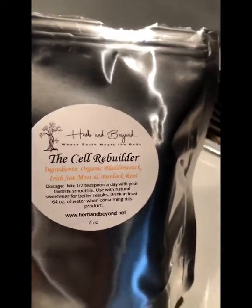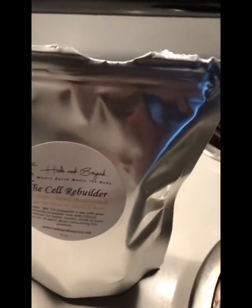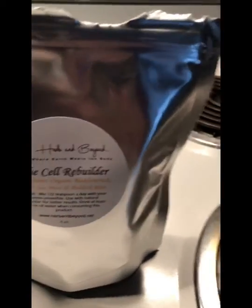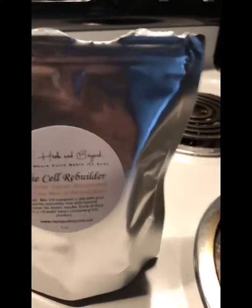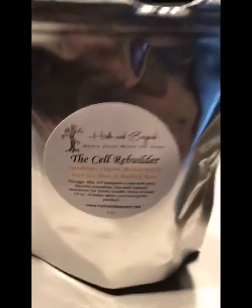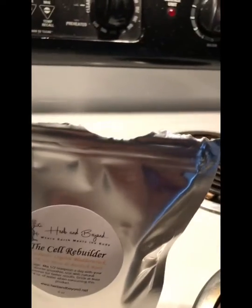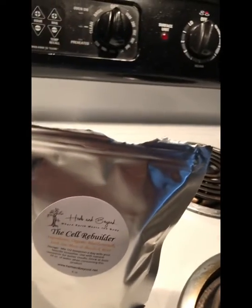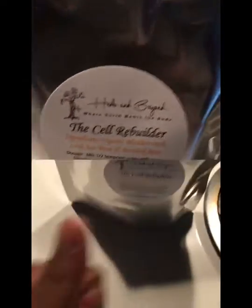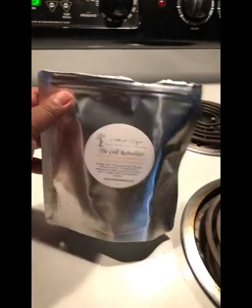I'm just going to follow the daily dosage instructions and put it in some hot water to make it like a tea and drink it that way. I'll try that first, but I've heard it can taste a bit funny — not this bag in particular, I'm not sure about this specific company or combination, but regular sea moss that you buy from the store can have a funny taste once you blend it up.